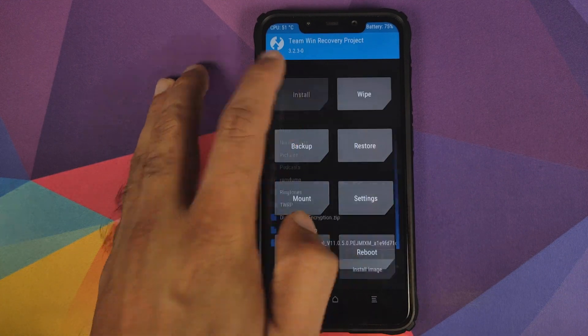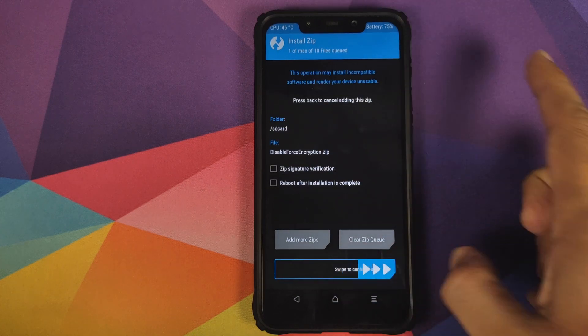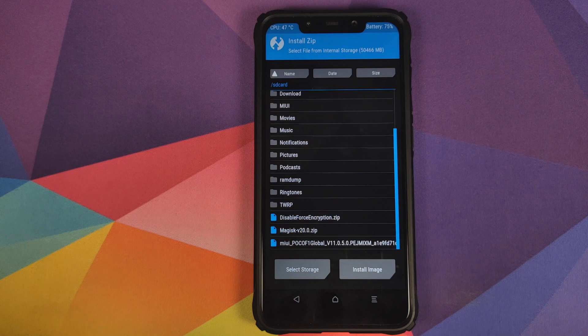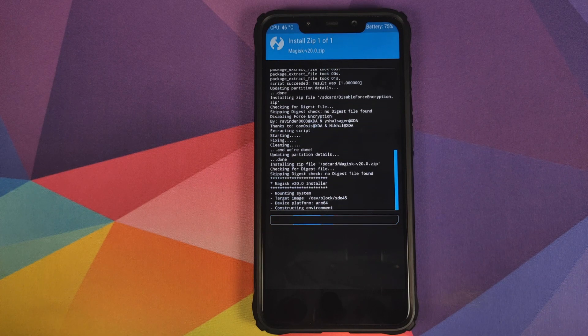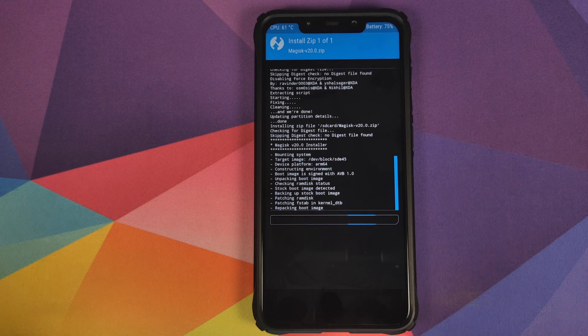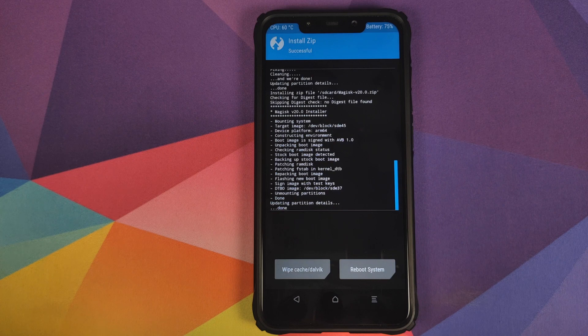Once the ROM zip has flashed successfully, click the Home button, click Install, and the next file to flash is the Disable Force Encryption zip — select it and swipe to confirm flash. Then click Install again and flash the Magisk zip file. If you don't flash Disable Force Encryption and Magisk, you might get encrypted and lose TWRP recovery, because when the Poco F1 boots back into stock MIUI it will replace TWRP with stock recovery.